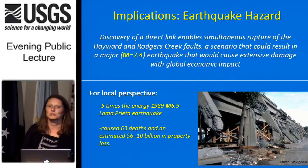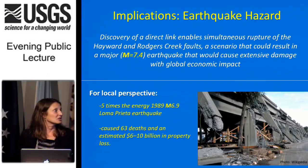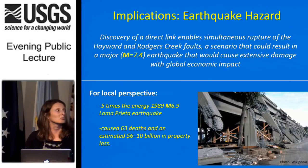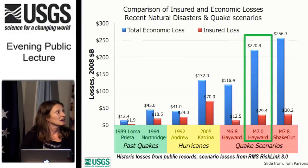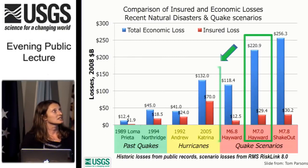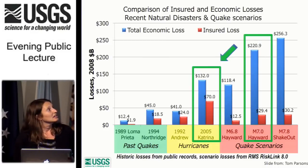For a more local perspective: a magnitude 7.4 would release five times the energy of the Loma Prieta earthquake, which caused 63 deaths and 6 to 10 billion dollars in property loss. The Loma Prieta earthquake was in the Santa Cruz Mountains, quite a distance from here. The Hayward and Rogers Creek Faults run directly through the Bay Area. A comparison of insured and economic losses from recent natural disasters shows that a magnitude 7 Hayward scenario would result in more significant total economic loss than Hurricane Katrina, but with far less of it insured — very few people have earthquake insurance, making it more difficult to recover.